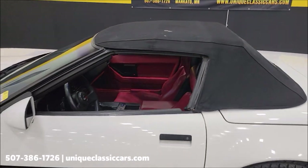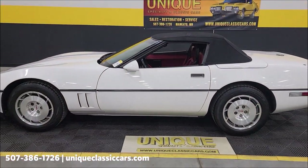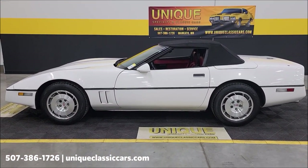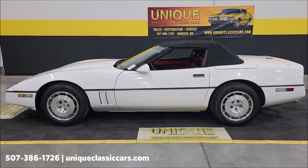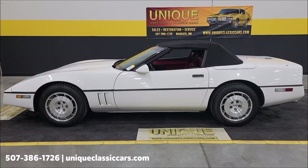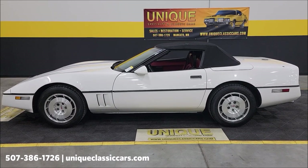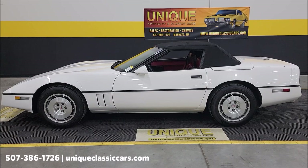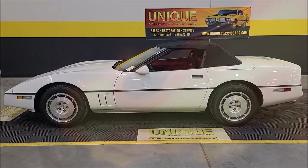There you go — 1986 Chevrolet Corvette convertible, clean Carfax, a little over 49,000 miles on it. Give us a call at 507-386-1726 or visit uniqueclassiccars.com — click the link down below in the description. We do consider trades, financing is available, and we can assist with transportation. This vehicle may be eligible for an extended service contract — consult with your sales associate when you call in or email.